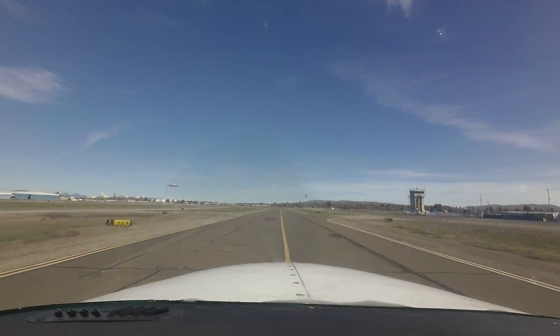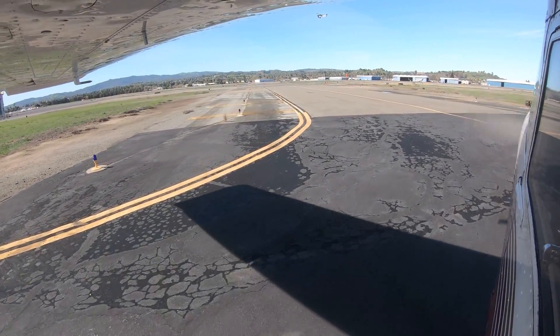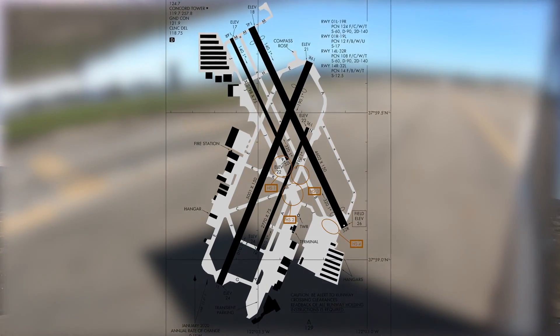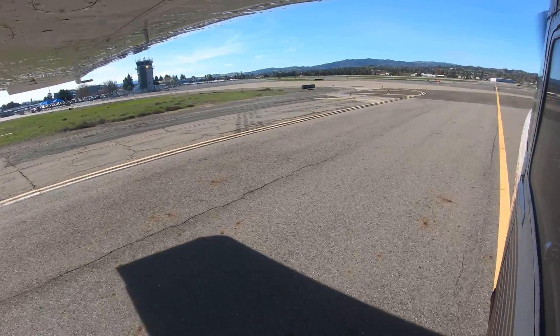An extensive taxiway system provides access to all facilities located on the west and south sides of the airport. There are several full-length parallel taxiways that have led to some confusion and will be discussed later in this video. Pilots are reminded that as a good operating practice, it is best to determine your destination on the airport and then review the various routes you may be assigned to get there.